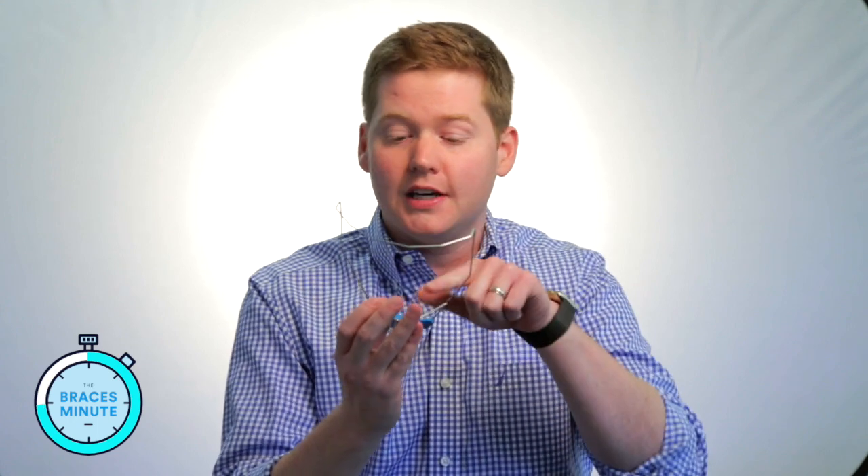We have different appliances that can correct overbites. Now one kind of headgear that is still used very commonly is right here — it's called a reverse pull face mask, and it looks kind of like a catcher's mask or almost like a little Hannibal Lecter mask. This is used for kids that have an underbite that's developing. It kind of holds the chin back, and you wear rubber bands from the upper teeth to this part on this little headgear. This helps correct an underbite at a younger age, so that headgear is still universally used.